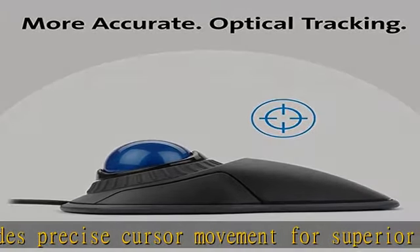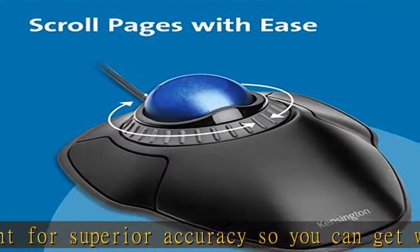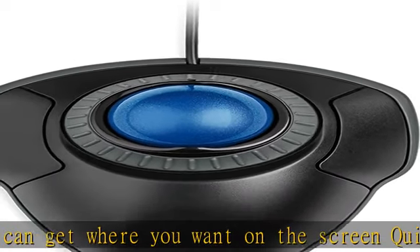The blue 40mm ball has been specially designed with an absolute spherical hard surface for precise tracking and control. The unique scroll ring lets you move up and down web pages or documents with ease.